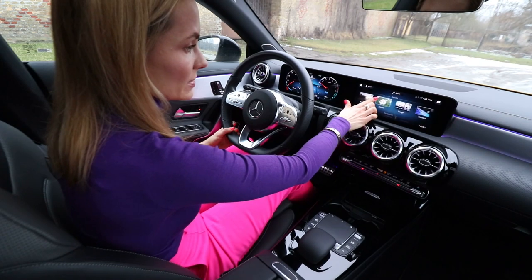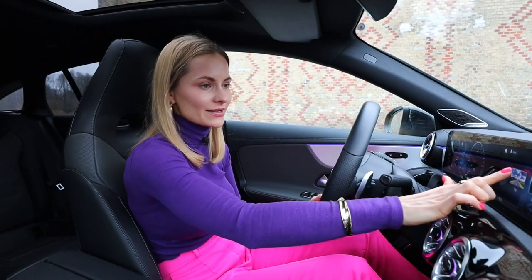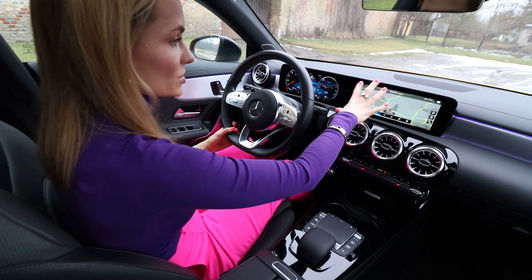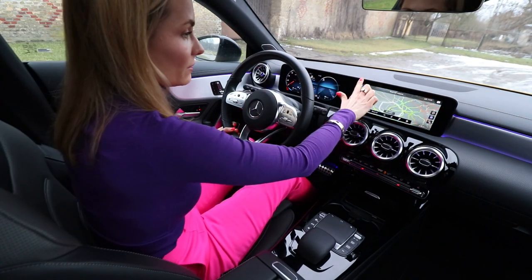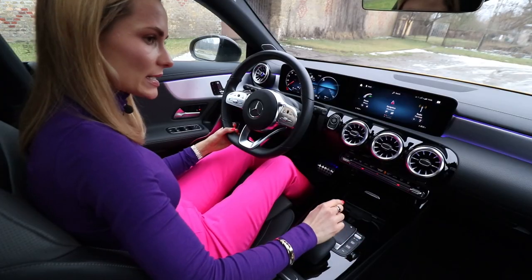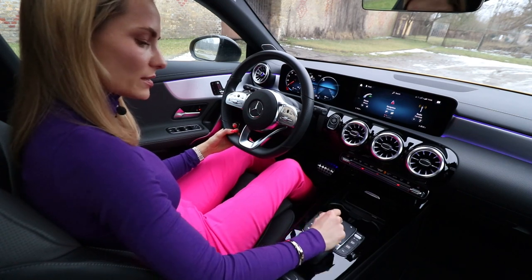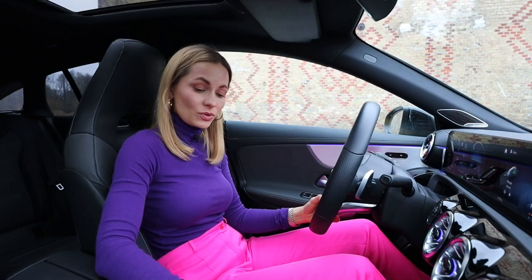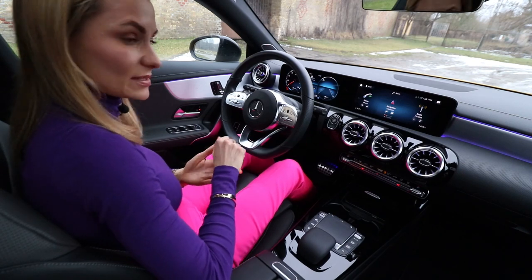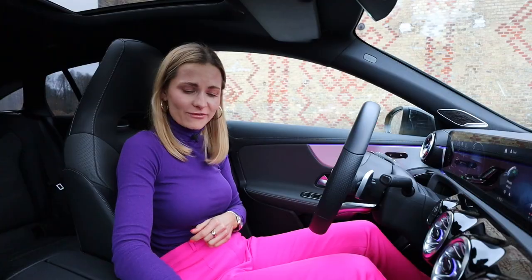You can change the themes — Trip, Electric, Experience — and it changes the look on both displays. You can also operate the system using the touchpad down here, which I tend to use more often. There's even a wrist rest — you can rest your wrist while using it, just like a computer mouse. Mercedes-Benz thought of everything.